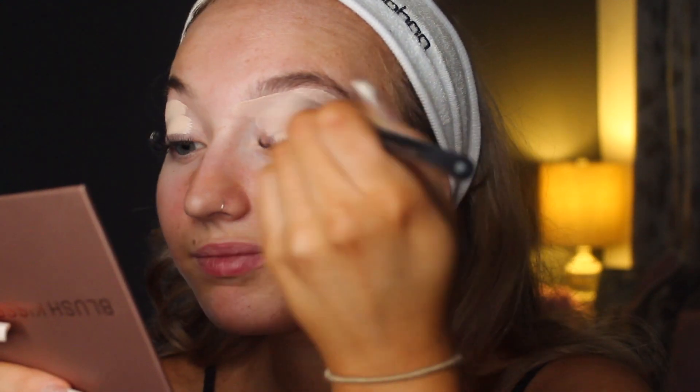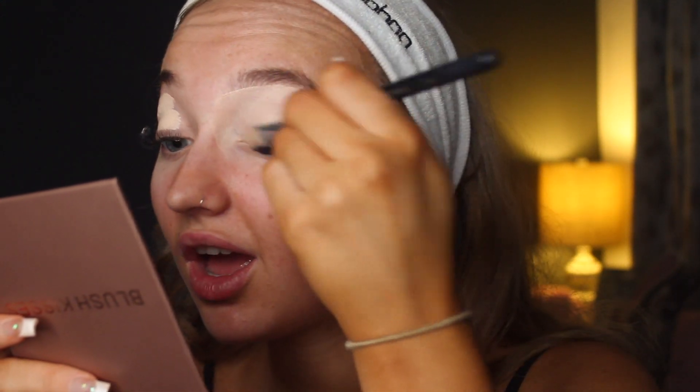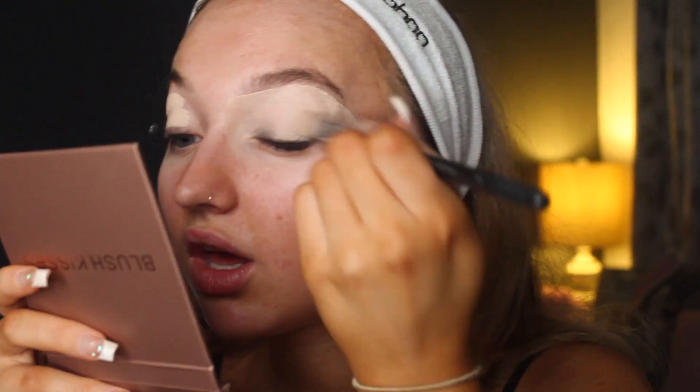I'm going to put the concealer on my crease and then just blend it out with a little brush. The thing I've learned about makeup is you just need to pack it on. I usually take so much time to do it but I just prefer to get things done quicker, because I can't be bothered sitting doing my makeup for ages.